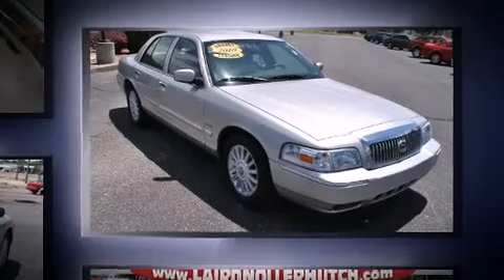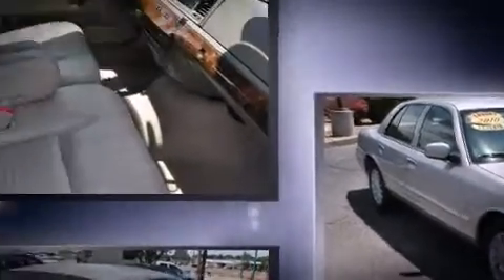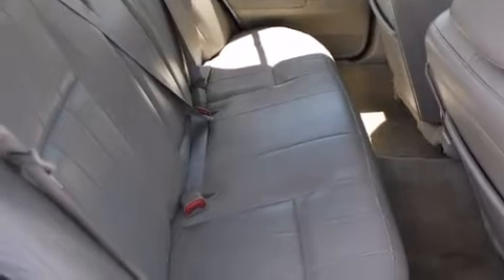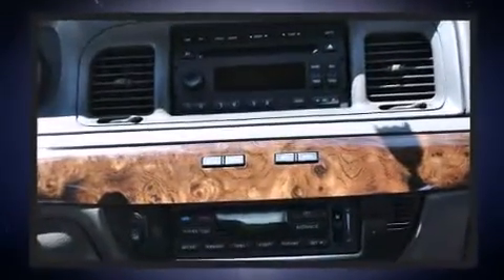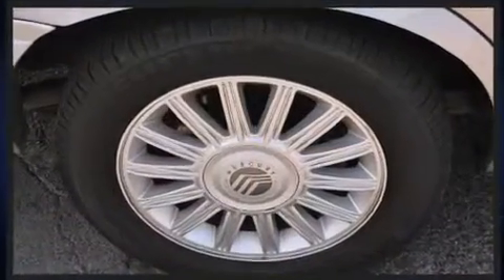This model accommodates six passengers comfortably and provides features such as delay off headlights, front and rear reading lights, a trip computer, an automatic dimming rear view mirror, a front bench seat, heated door mirrors, and more. Features such as automatic climate control and leather upholstery prove that economical transportation does not need to be sparsely equipped.